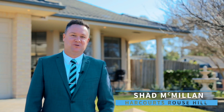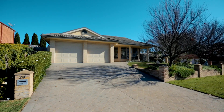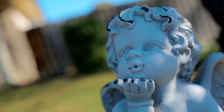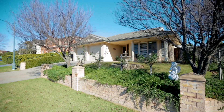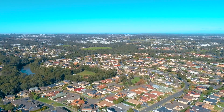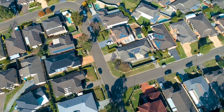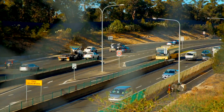Hello, I'm Shad McMillan from Harcourts Real Estate Rouse Hill, and welcome to number 28 Stanford Circuit in Rouse Hill. This picture-perfect, warm and inviting single-level home will immediately feel like home. It's located in the very popular and highly sought-after Highlands Ridge Estate, in a whisper-quiet and leafy circuit with easy access to public transport including buses.